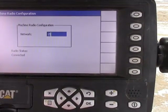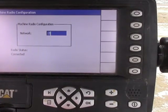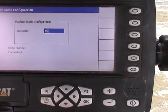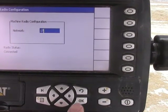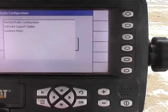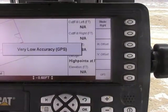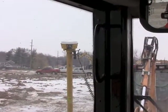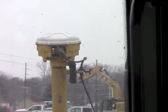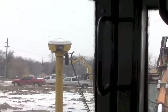We know that the base station is broadcasting on network 17 and our machine is on channel 15. To adjust, we use our up and down arrows to match the base station and press OK to save. As we escape back and watch the middle LED on that left GPS receiver, we can see that it begins to flash. That means we are now receiving corrections from the base station.